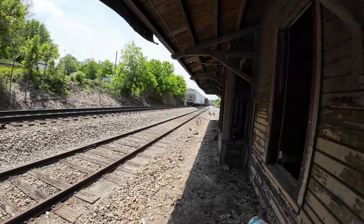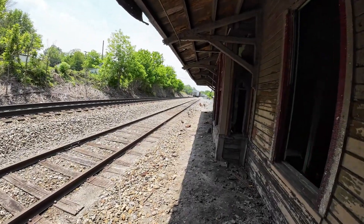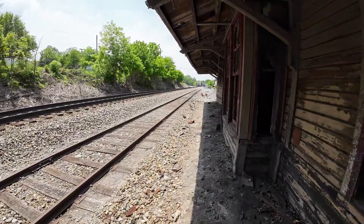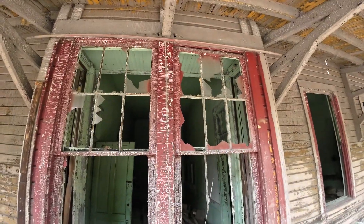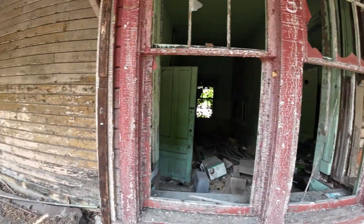Well, there she goes. No more caboose. Well, that interrupted our video just a little bit, but it was a very, very pleasant interruption in my book. Look at the style of these old windows and doors.